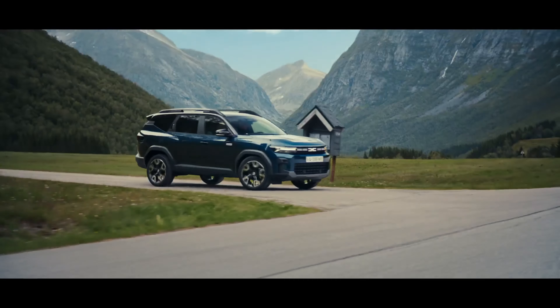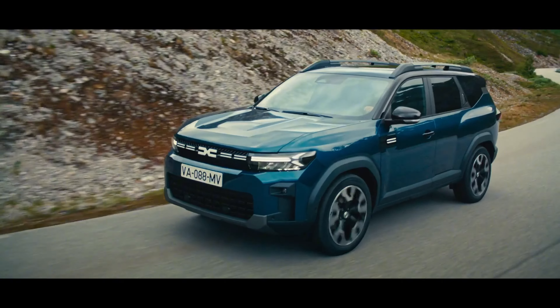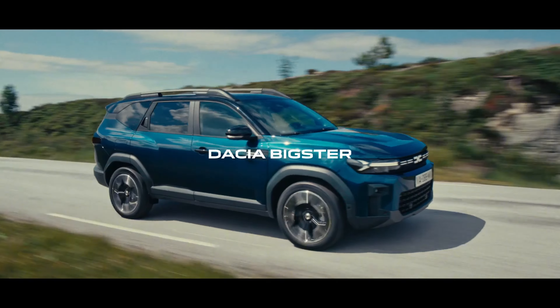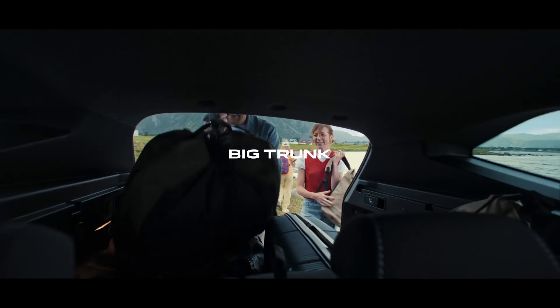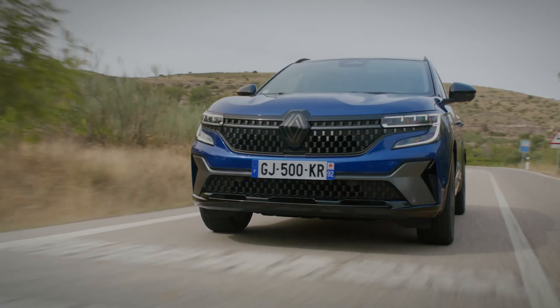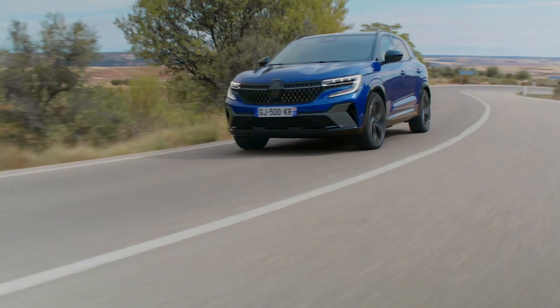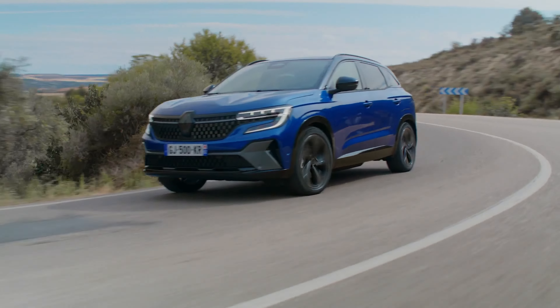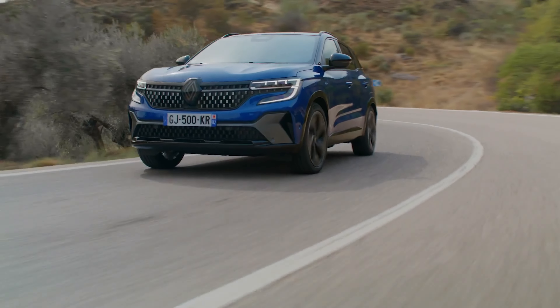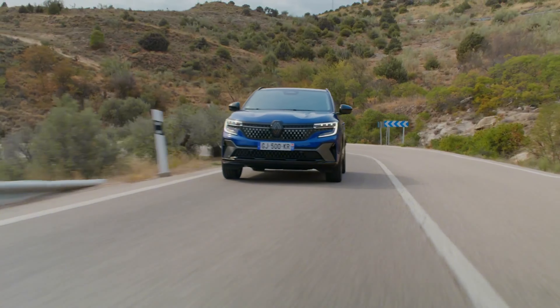Hello everyone and welcome to Autopedia channel where we dive into the truth about cars. Today we've got two serious contenders in the ring: the 2025 Dacia Bigster and the 2024 Renault Austral. Both are versatile, tech-packed, and ready for any adventure, but which one deserves a spot in your driveway? We'll compare their design, technology, performance, and value to help you decide.